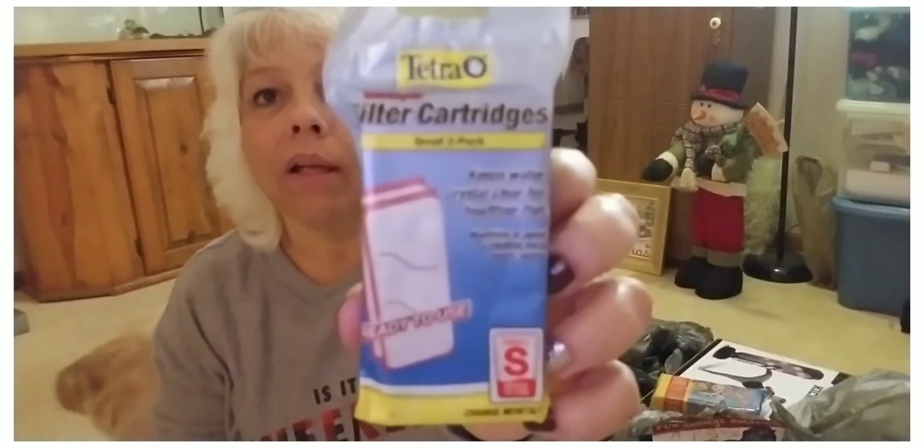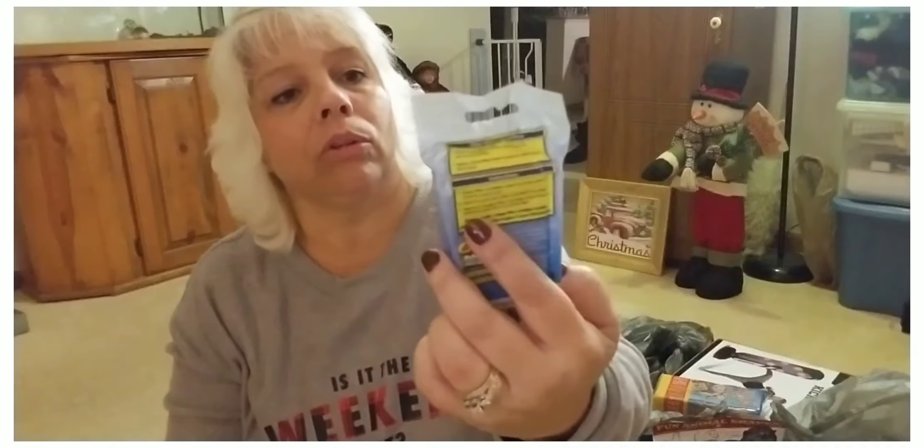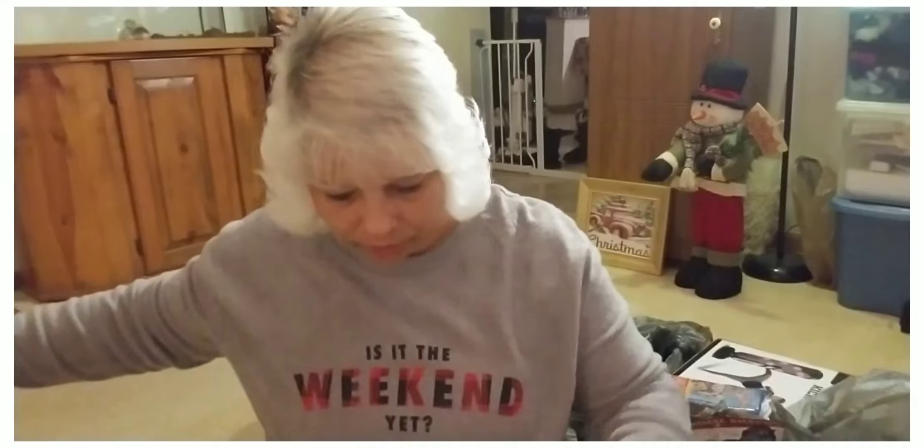Then we needed the Tetra filter cartridges. This is for the aquarium for the turtle, so we picked those up.